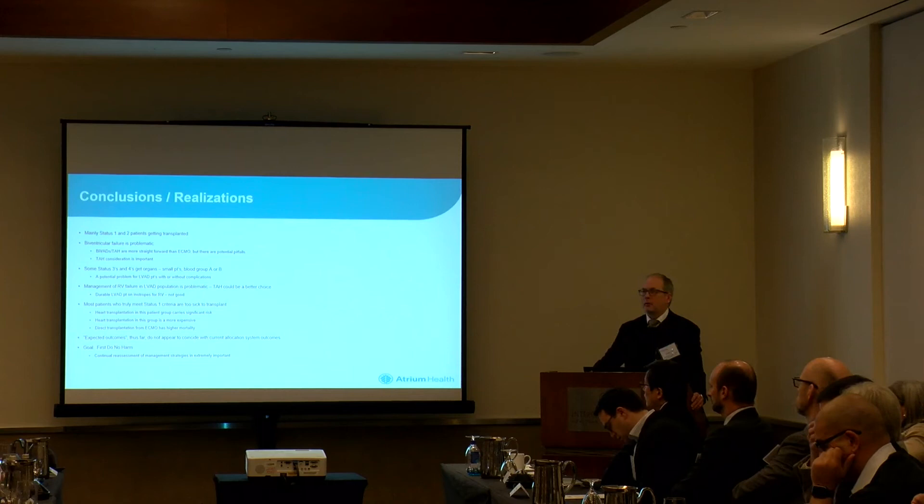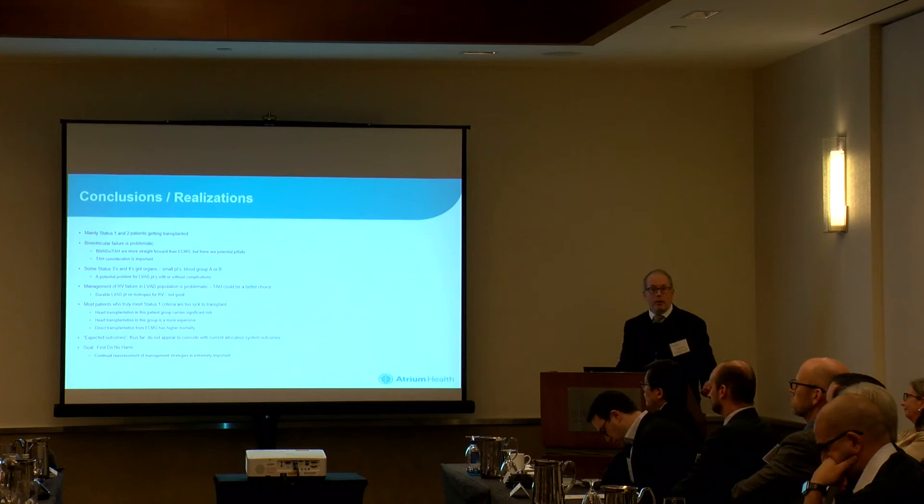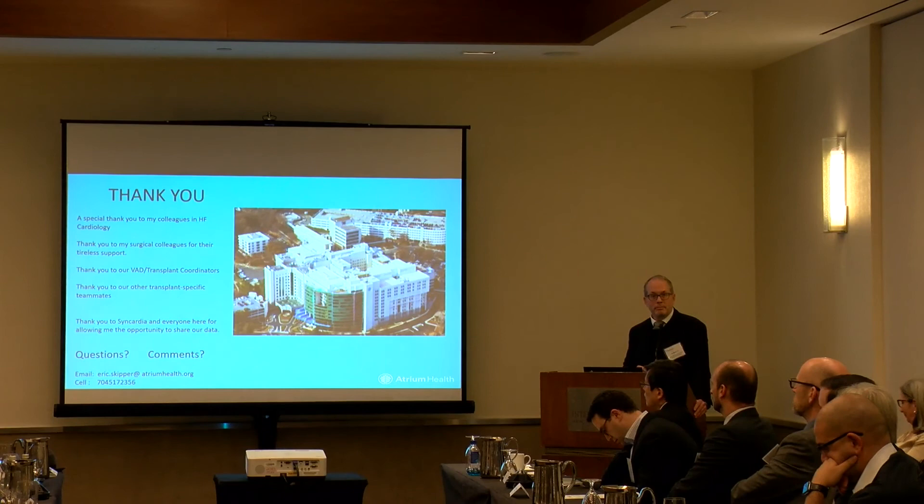Dr. Arabiya gave us a really nice list of the things you want to avoid, and I'm not going to repeat those — everybody got that message. We have to remember the first thing we want to do is do no harm and do the right thing for our patients. We also want to be good stewards of the organs we're implanting — if we're not implanting them in the right people, that is going to come back and bite us from UNOS. With that, I will be quiet and let us get back on topic.